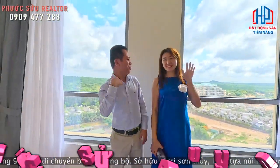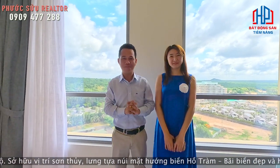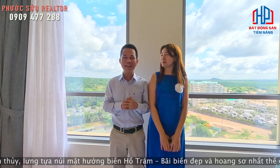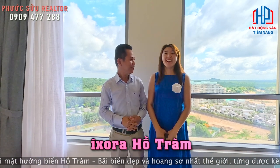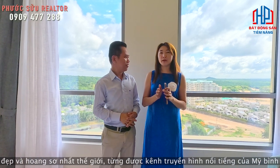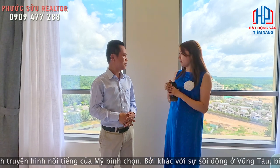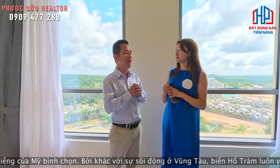Xin chào tất cả mọi người. Mình Phước Sửu và mình là Quyên Lê. Hai tụi mình đang có mặt tại một con hotel rất là đẹp tại Hồ Tràm. Mình tên là Isura. Hôm nay mình có mặt tại một căn hotel nghỉ dưỡng thực tế ở Hồ Tràm. Anh Sửu hôm nay là Isura — đó là Isura để mình tưởng tượng.